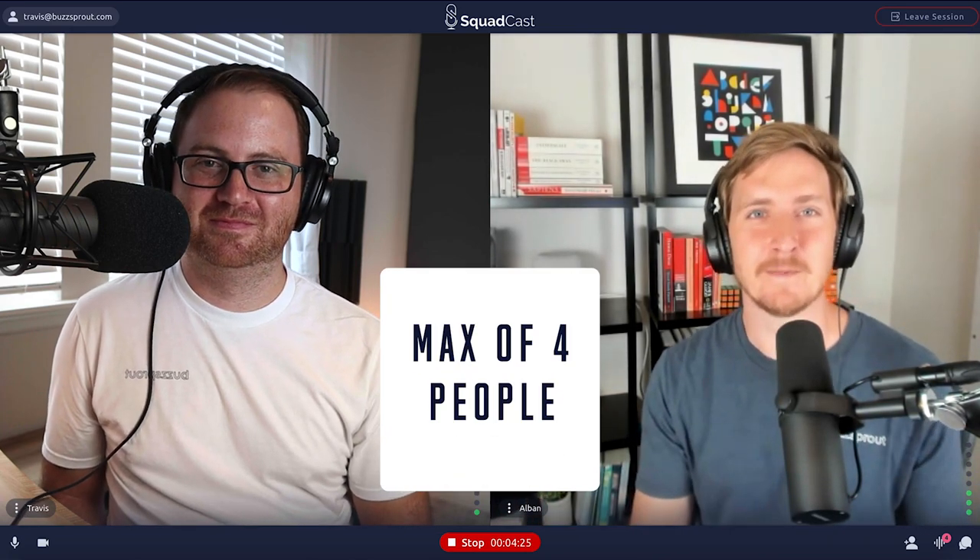Now let's dive into a few of the limitations or reasons you may pick something besides Squadcast. First limitation — and I don't think it's too big of a deal — is that you can only record four people on a podcast with Squadcast. Once you start getting beyond four people recording simultaneously, it can be difficult to understand what's going on, especially if people are talking over each other. If you really do need more than four people, you can use a solution like Zoom, which allows you to record up to 100 people — just know that's probably going to negatively impact your podcast.